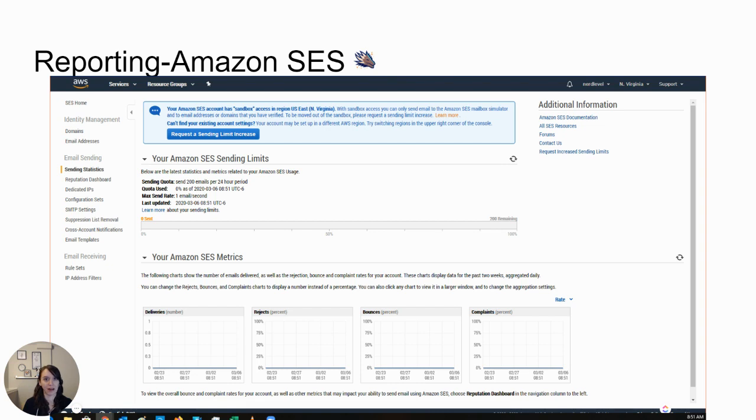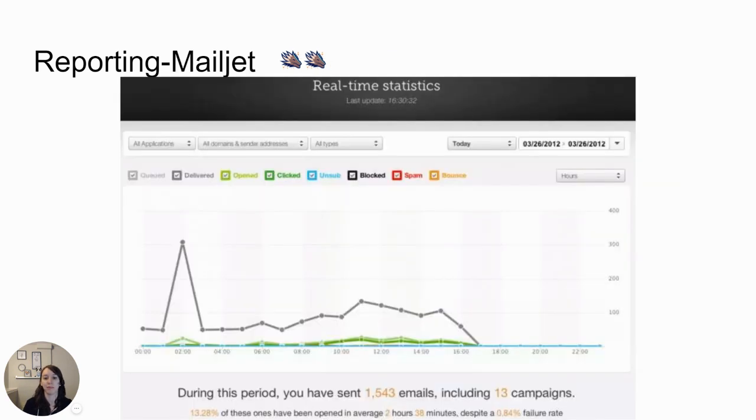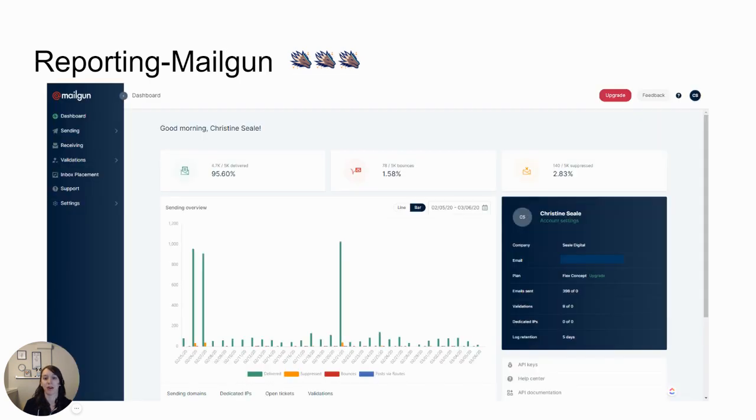Amazon SES reporting is super basic and ugly — it was made by engineers for engineers. If you're non-technical, you're going to have problems with it. SendGrid is similar in reporting to Mailgun and Sendinblue, but it's a little too fluorescent for me — I gave it three dragons out of five. Mailjet looks even less impressive than the SendGrid one, so I gave it two dragons. Mailgun I gave three dragons because I do like their reporting, though it's a little lacking compared to Sendinblue.